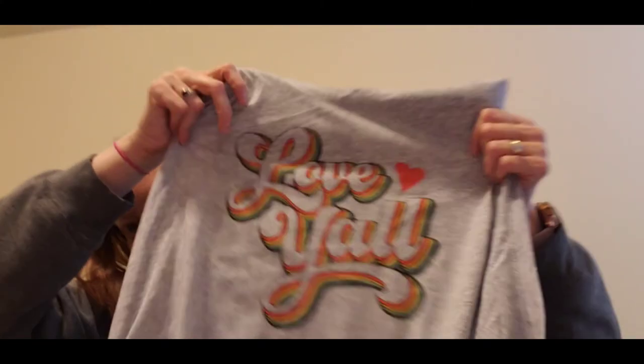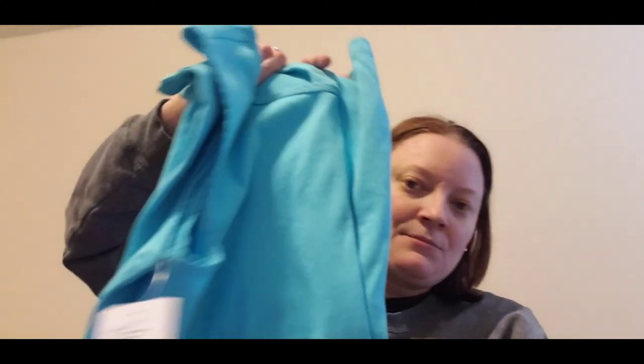I did get myself a few things. I picked up this tank top at Walmart — it says 'Love Y'all' and it's very soft. The other four items came from Kohl's. These are the same tank top in two different colors: a pretty blue and a solid black. They're the Croft & Barrow kind and were on sale for $5.99 each.